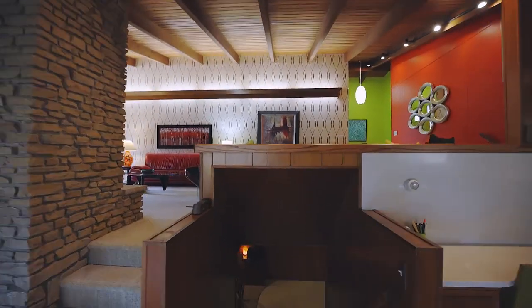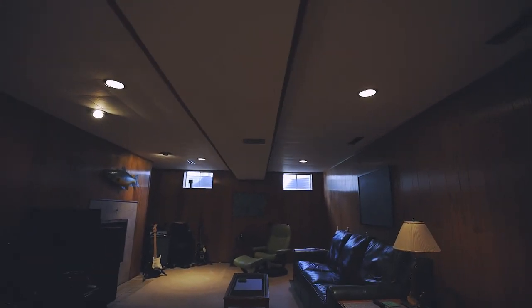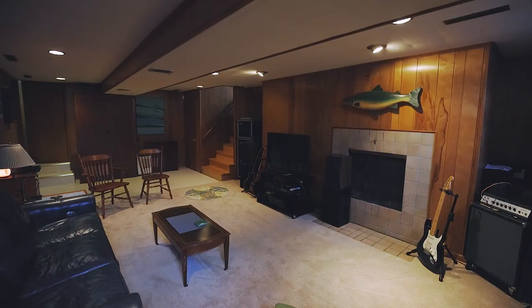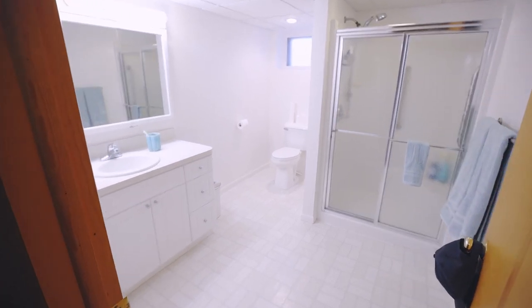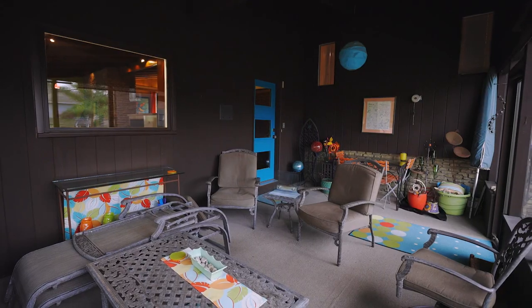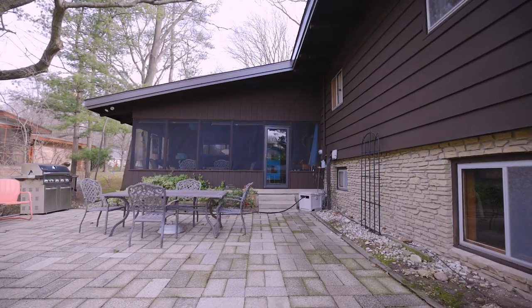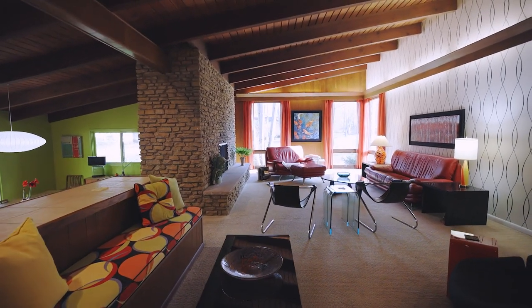In the lower level you'll find additional living space, a bedroom, and full bath — something that in our new work from home world is even more functional today than back in 64. The architectural details and thoughtful design make this home a significant part of Midland's modern landscape.